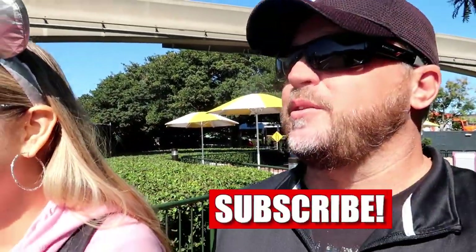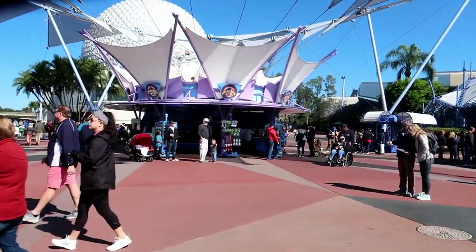Hey guys, welcome to part two of Epcot Festival of the Arts. We're going to check out the art and some food today. It was in the 40s when we left the house but I think when we got out of the car it was 56. It's a beautiful day, windy — wasn't expecting wind because Siri told me it's not gonna be windy today. She is an AI, right?